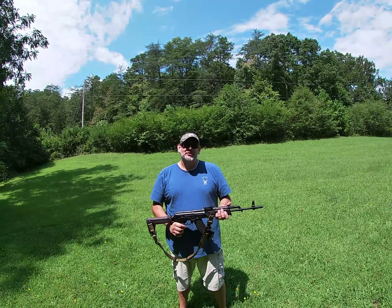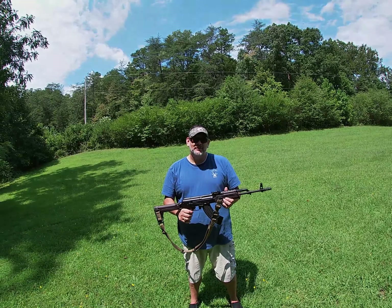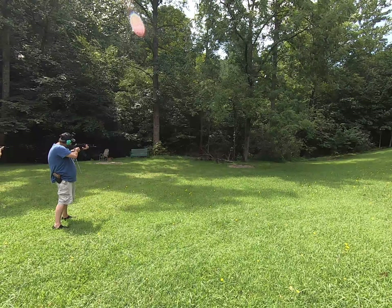Alright, today we're also going to be going over a GF3 Mokoff. You ready? Ready.